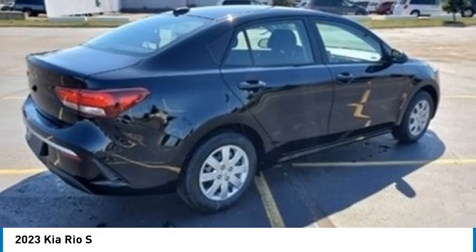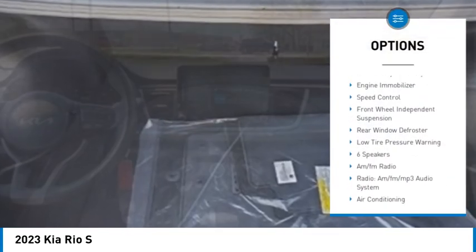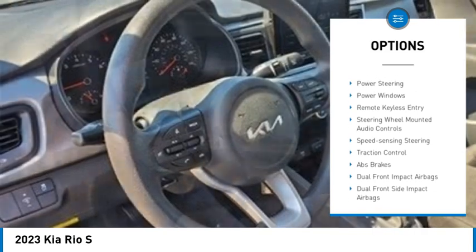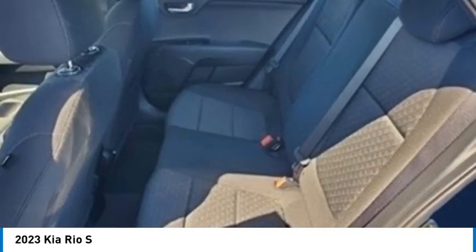Here are some of this vehicle's great options: electronic stability control, brake assist, traction control, remote keyless entry, engine immobilizer, speed control, front wheel independent suspension, rear window defroster, and low tire pressure warning.